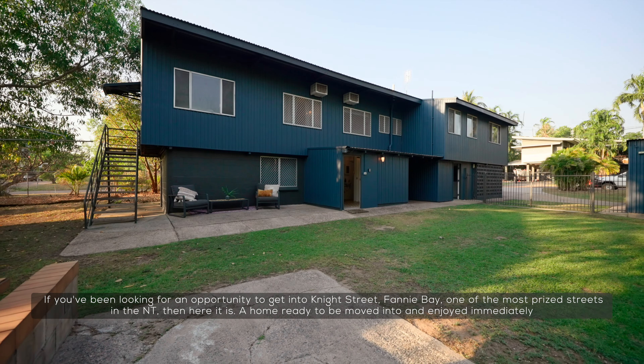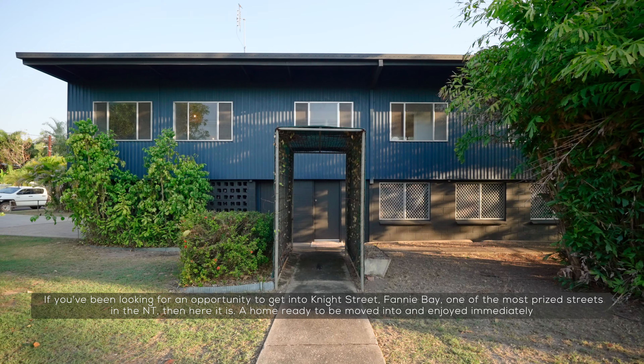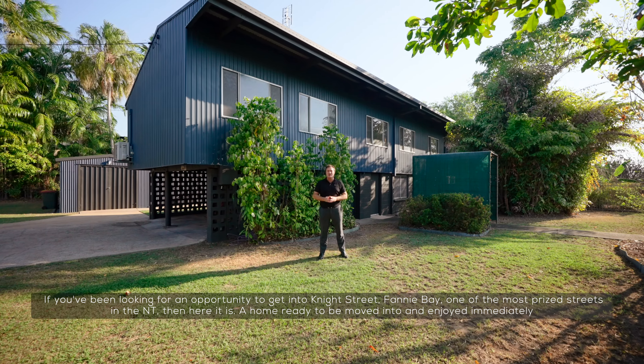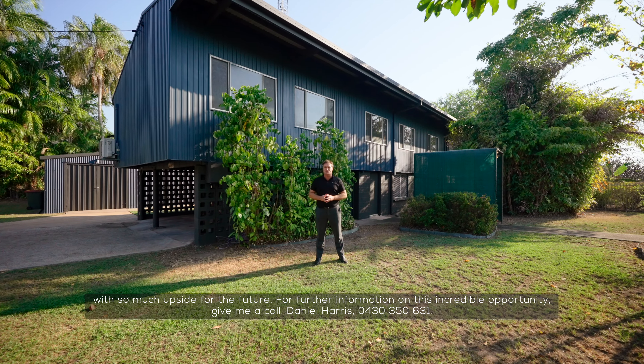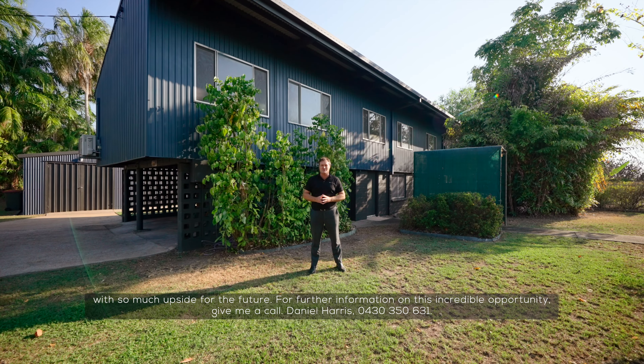If you've been looking for an opportunity to get into Knight Street, Fanny Bay — one of the most prized streets in the NT — then here it is. A home ready to be moved into and enjoyed immediately, with so much upside for the future. For further information on this incredible opportunity, give me a call: Daniel Harris, 0430 350 631.